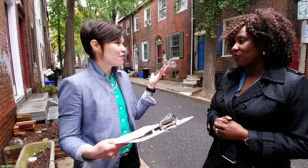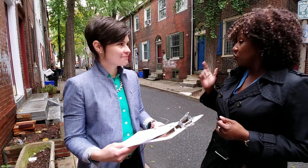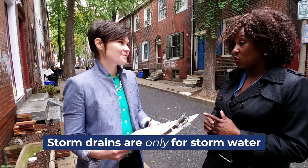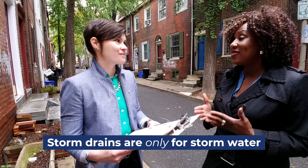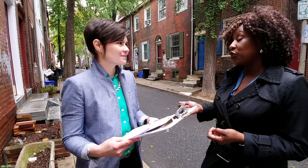It's fall right now — is there anything we should tell folks about this time of year? As you can see, this block has a lot of nice trees, and in the fall the leaves will fall off onto the ground. We're reminding customers to sweep up the leaves and not sweep leaves or garbage into the storm drains, because storm drains are only for stormwater. A lot of people use them as trash bins, and we want to get the message out not to do that. Sweep up the dead leaves and litter and just bag them up for collection.